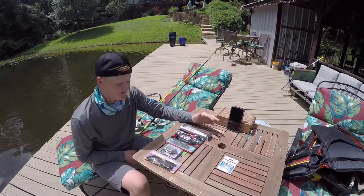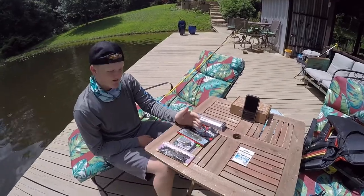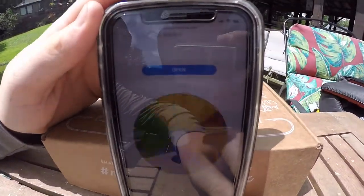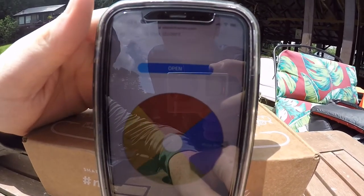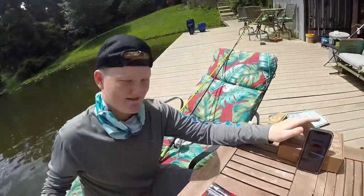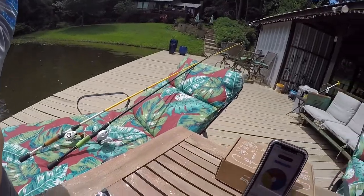Me and my friend are going to spin this wheel and see what bait we get. We're going to go back and forth — there's four baits so we each get two. Let's see what I get. I got the topwater! Looks like you got the Motor Boat. Now let's see what you're gonna get.